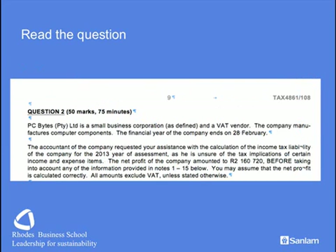Let's go now and read the actual question. We are given a small business corporation that is a VAT vendor. That immediately must bring your attention to the fact that we are going to have special tax allowances and special tax rates. We are required to look at the 28 February year end. It is a manufacturing company, which means it gets special tax allowances. The company has given us a net profit and we can assume it is calculated correctly. All amounts exclude VAT unless the question tells you otherwise — meaning there will be some VAT implications.